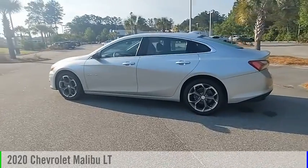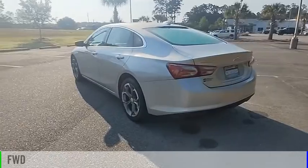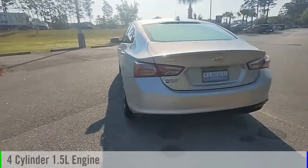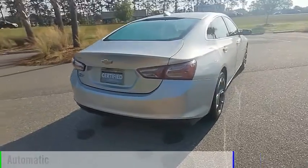Come test drive the 2020 Malibu. This vehicle is powered by a front-wheel drive, four-cylinder, 1.5-liter engine, and comes with an automatic transmission.